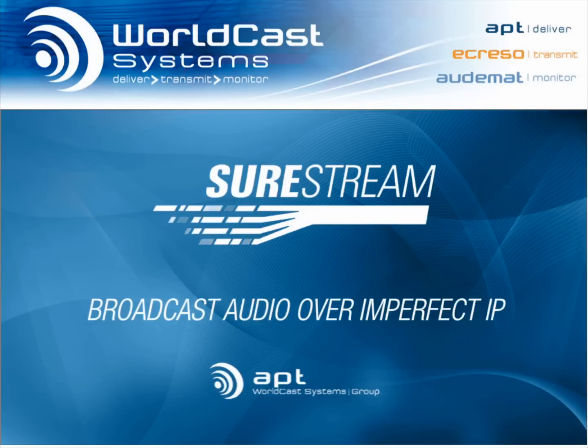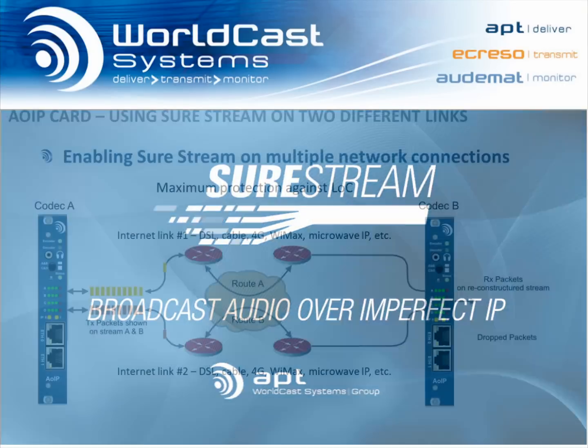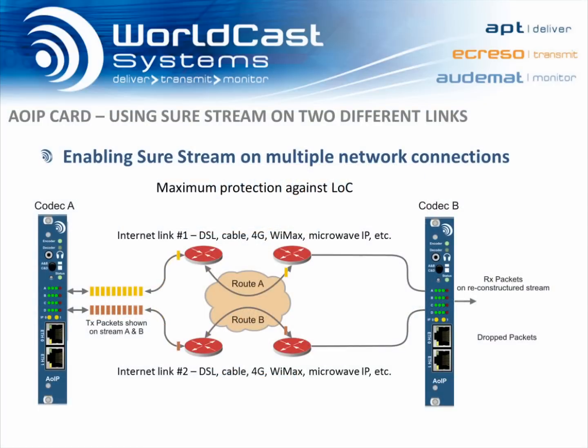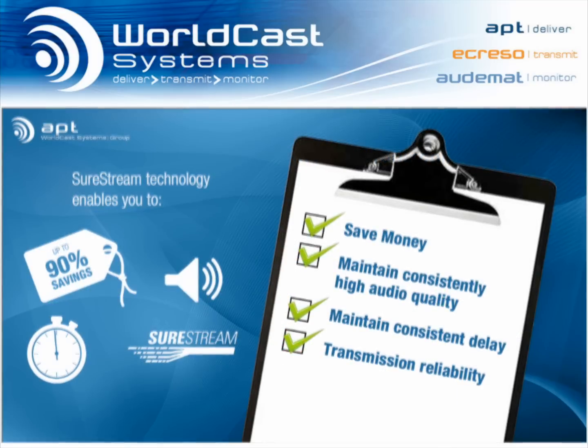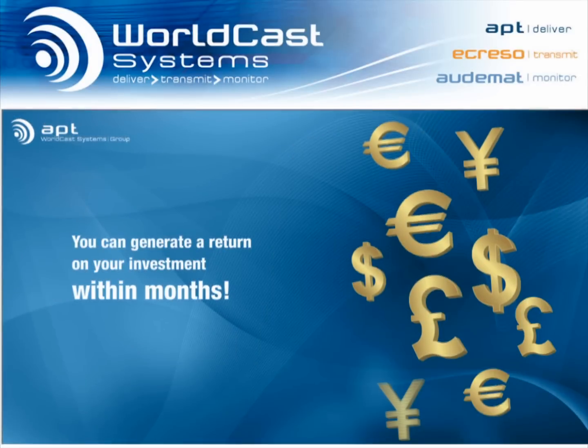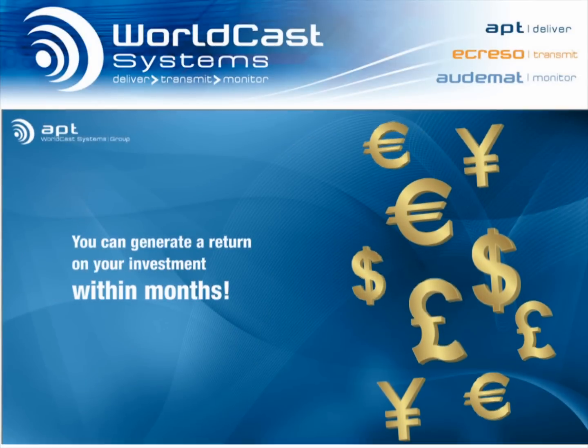APT's SureStream technology, available on the AOIP modules, is a highly innovative concept that enables broadcasters to send broadcast-quality audio reliably over any network connection, including the public internet. Users can save money by using inexpensive IP links while maintaining excellent audio quality and consistent delay, with even better reliability than a T1, E1, or ISDN link. As you can imagine, this can enable truly significant cost savings.